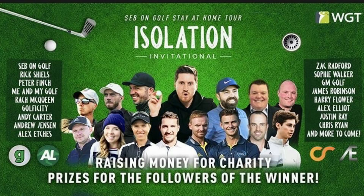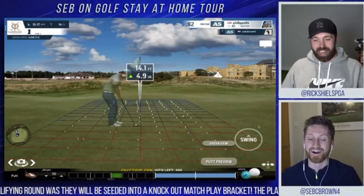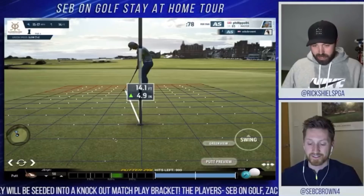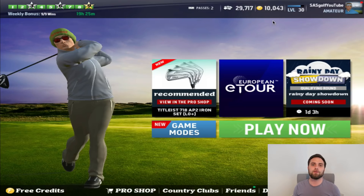I want to give you an update on where we are, especially on the stay-at-home tour that Seb Brown is organizing. There are many creators now participating, which is amazing — people like Golf Sidekick, Alex Etches, Rick Shields, Peter Finch, Me and My Golf, etc. I'm very fortunate that Seb's included me. As well as being entered into this match play style tournament, we've all been leveled up to level 30.